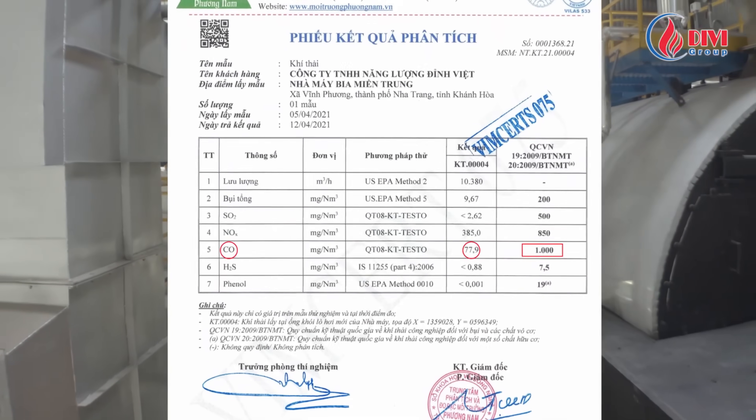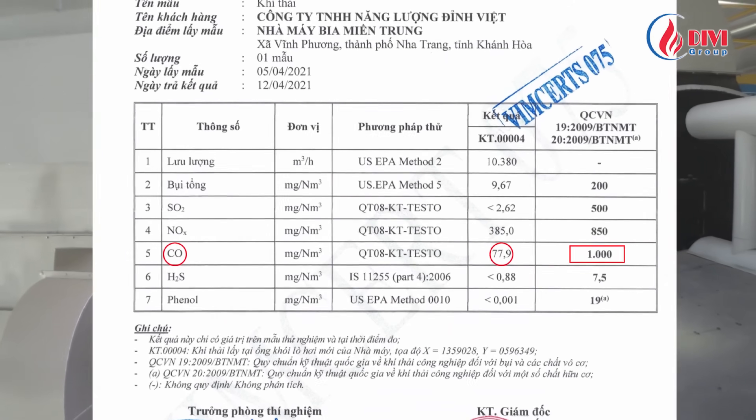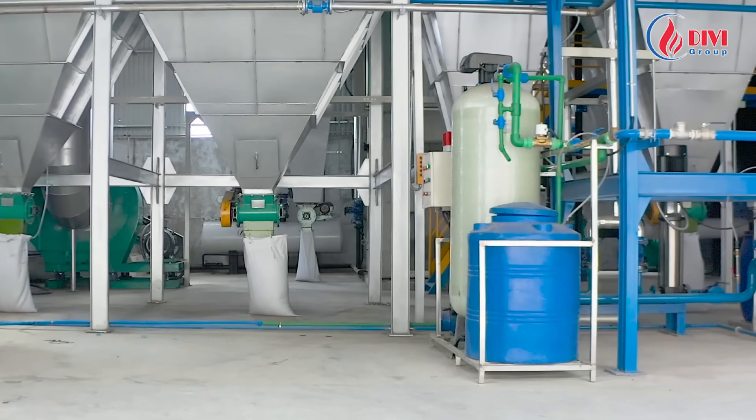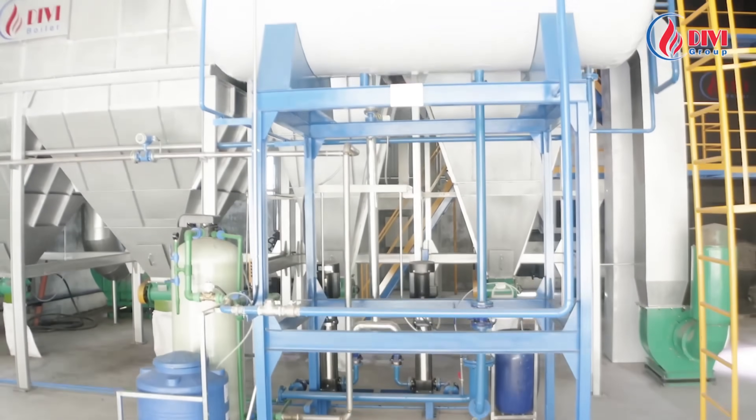Shown here are flue gas emission test results from the boiler installed at Binh Trung Brewery, independently tested. Results show emissions well below government standards. Water quality is continuously monitored to ensure stable boiler operation and high efficiency.